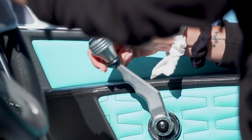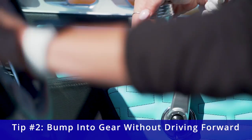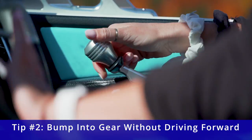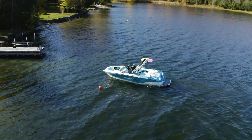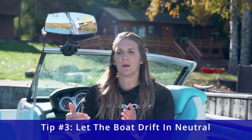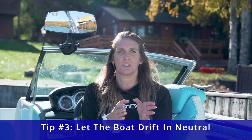When you put the throttle into gear, it's important that you take it slow. You want to bump it right into gear and not actually accelerate forward. When you bump it into gear, the boat is going to respond and start to turn the way you set the steering wheel. As soon as the boat starts to respond in that direction, it's important that you come back to neutral and let the boat start to drift in the direction you want to achieve.